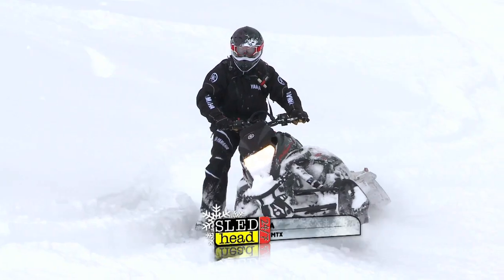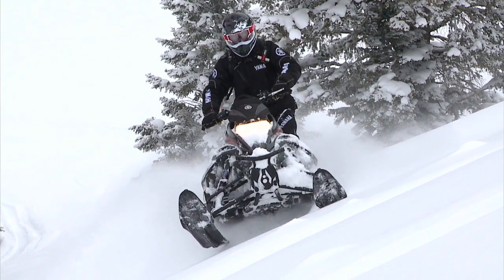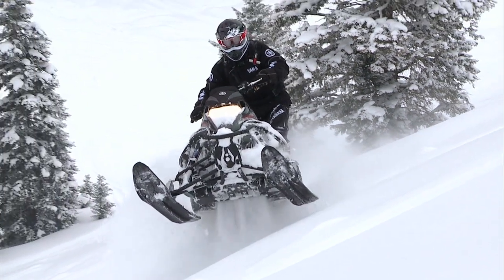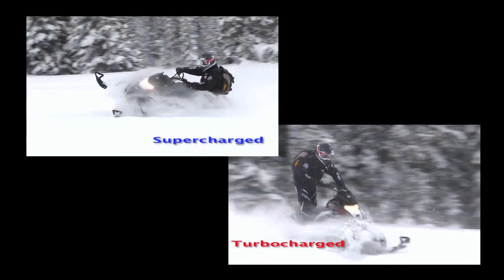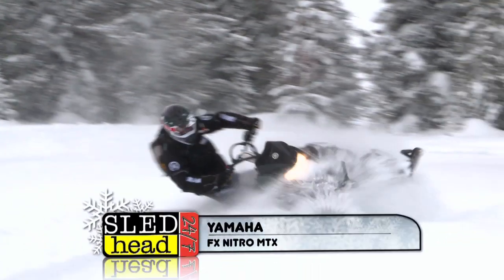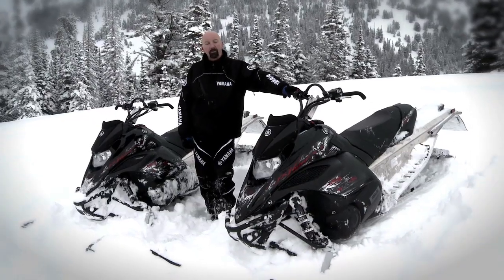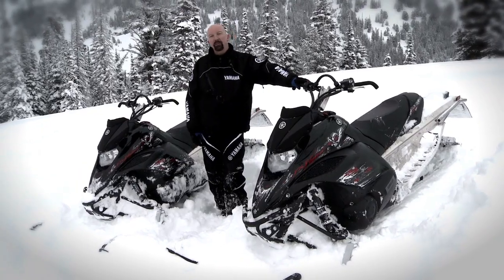Now for the wildcard: the Yamaha FX Nitro MTX. People say it doesn't feel all that powerful or nimble — and they're right, until you put a supercharger or turbocharger on one. With 190 horsepower in a Nitro MTX, it's a completely different snowmobile — absolutely incredible. However, it is aftermarket; you can buy it through Yamaha, but it doesn't come from the factory with a turbocharger or supercharger. So I can't classify it alongside the stock mountain snowmobiles — but if you're buying a Nitro MTX, you have to get the turbocharger.